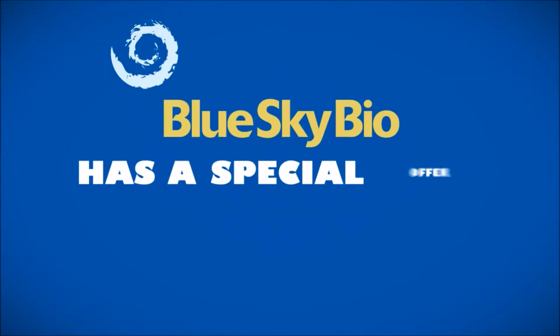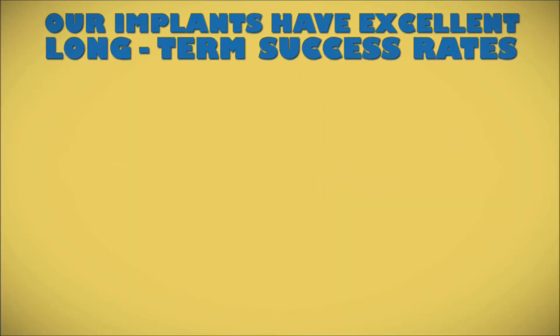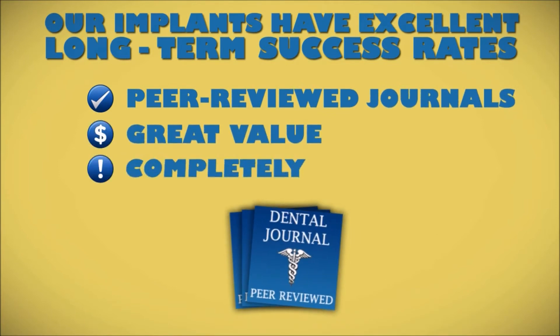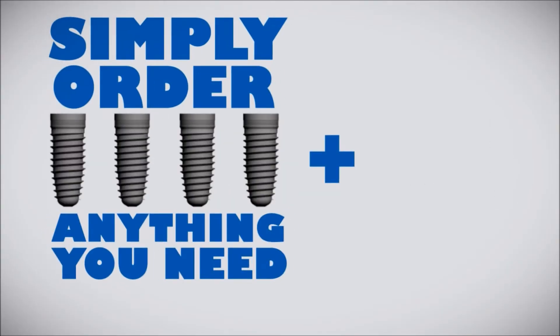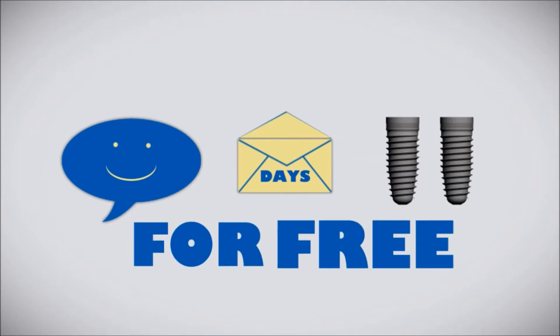Blue Sky Bio has a special offer to make it super easy for you to try out our implant systems. They have excellent long-term success rates documented in peer-reviewed journals. Here's a way to familiarize yourself with our value-priced implants completely risk-free: simply order four Blue Sky Bio implants and we'll also send you anything you need to place the implants with your own surgical kit.